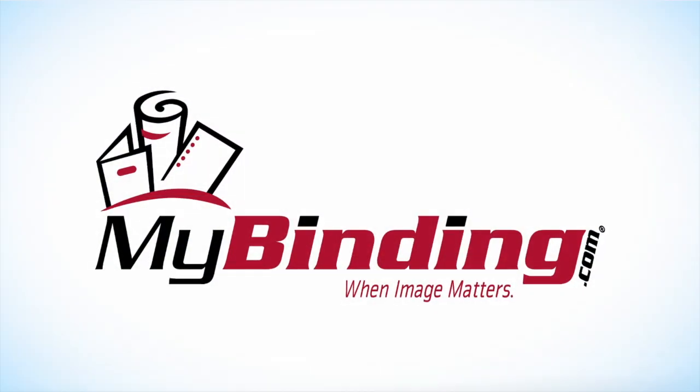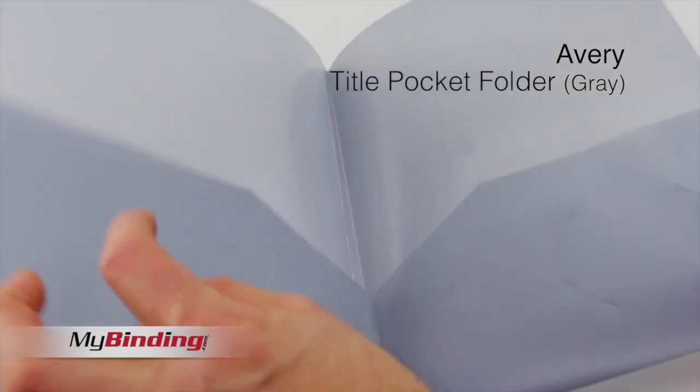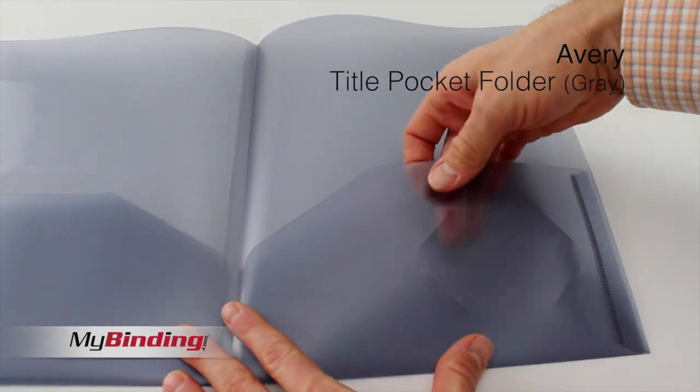Welcome to MyBinding video. Let's have a quick look into Avery's title pocket folder. This is a simple, straightforward way for you to present your professional style.